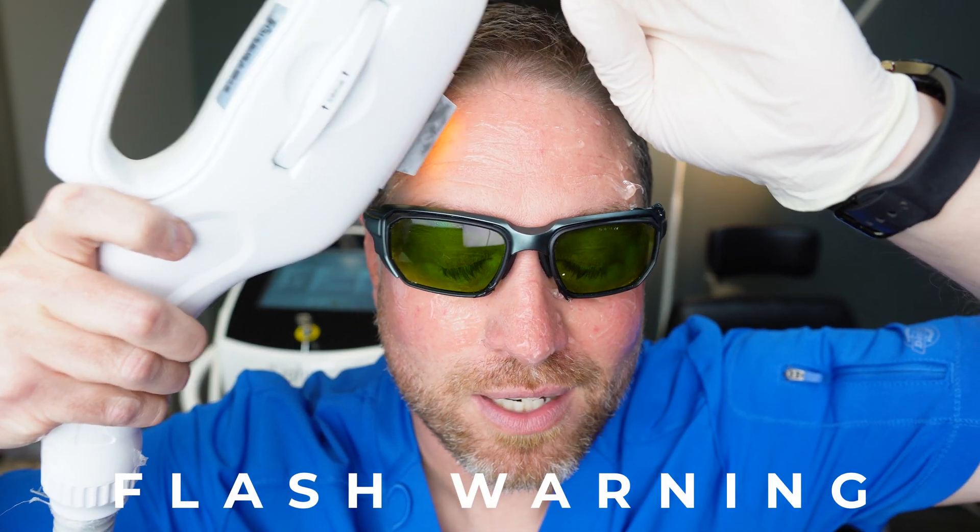There's a good zap to it — it definitely does not feel good. It's like someone flicking your face. What I usually do on patients is a test spot first to see how the patient feels. If it's hurting way too much, I back it down; if the patient doesn't feel it at all, I bump it up. I'm doing my test spot right on the forehead now — three, two, one. That's not bad at all, so I'm going to bump it up.